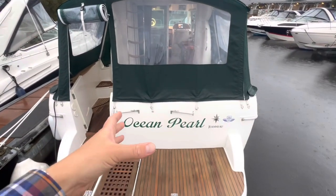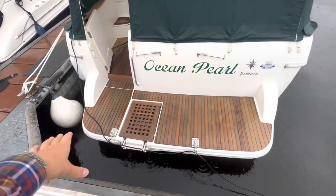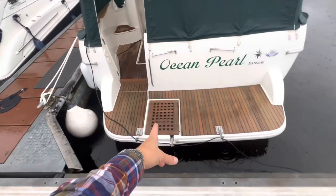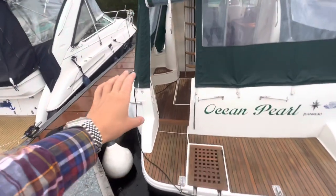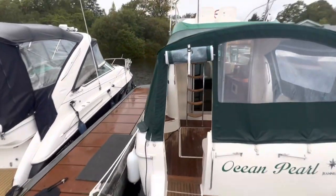Ocean Pearl — she's aptly named. Just above the name we have the male parts for the davits; the female parts are just here at the end of the extended swim platform that's covered in teak grate, which also houses your reboarding ladder. We've got a transom shower just off to here with hot and cold features, in case anyone is brave enough to go swimming.